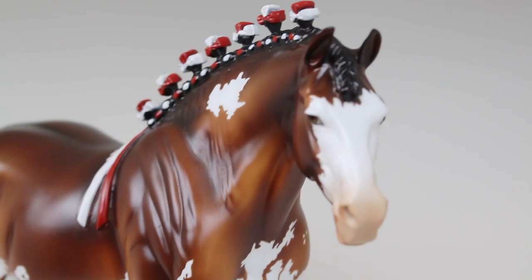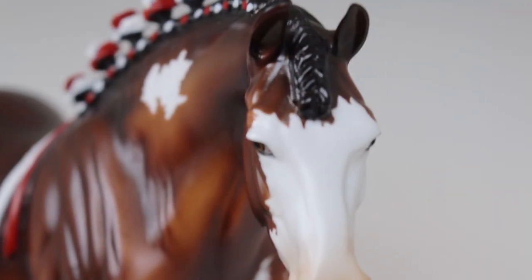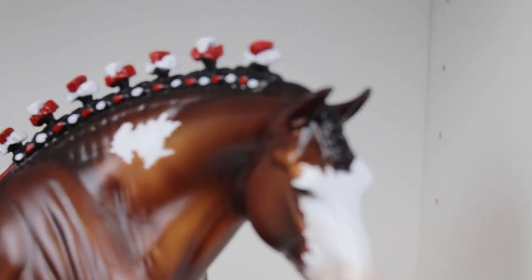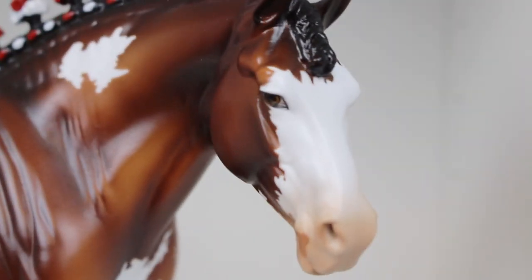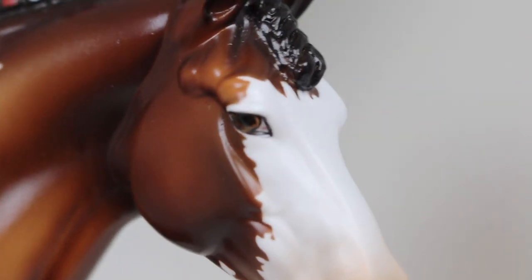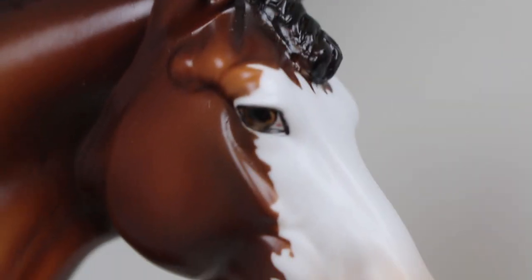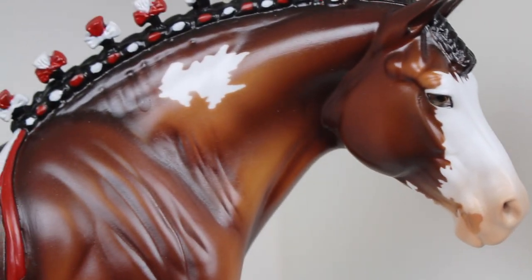To start us off we're going to check out the front of her face. Look at that nice little bun of a forelock — I literally love that all the Peter Stone molds are able to have different manes and tails, that is so cool. As we move around her face, she does look like she's wearing eyeliner, which I high-key respect. She does have the usual very detailed Peter Stone eyes, very crisp markings, and a little kissy spot.